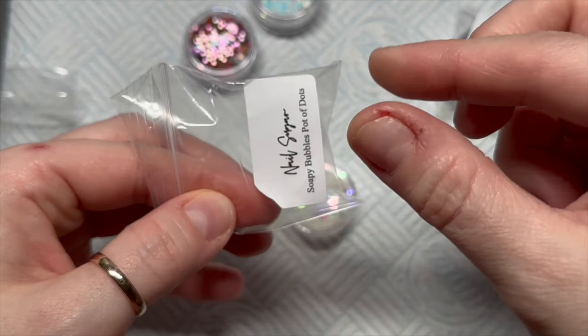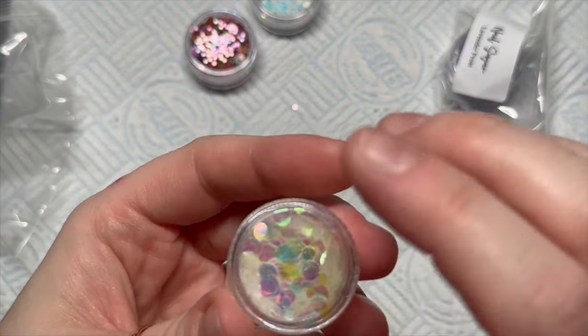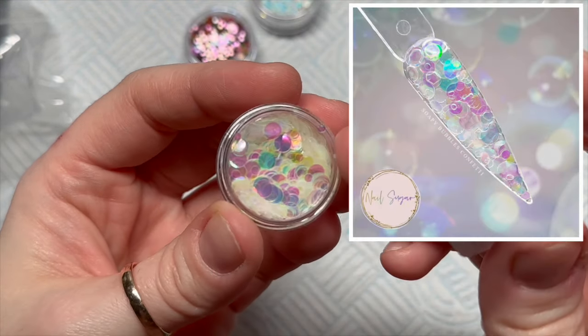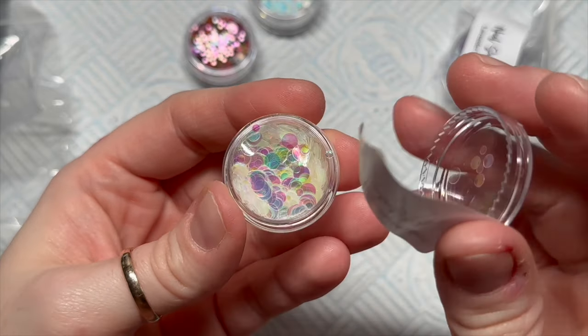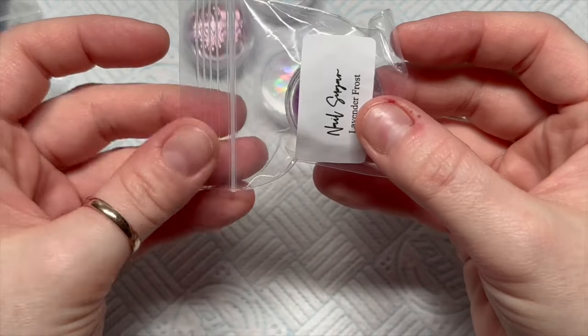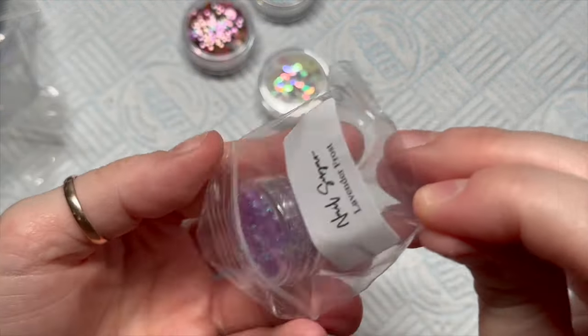By the way, I take the labels off and stick them on the bottom of the pots — I just cut around the name. Look at the Soapy Bubbles, I love them so much. I can't wait to get using these, they're gonna be fab. The next one is Lavender Frost.